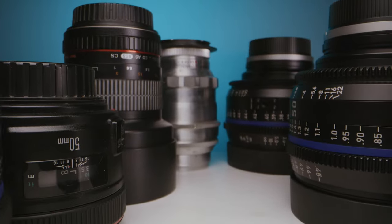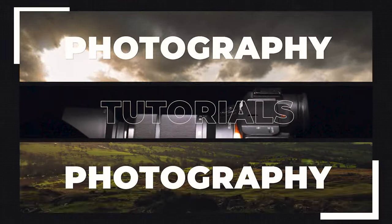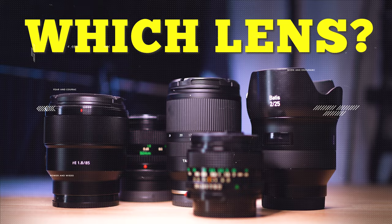Today I'm going to talk about buying your next lens for your camera. When it comes to buying new lenses, I get asked this all the time and I see posts all over the internet asking what lens to buy.